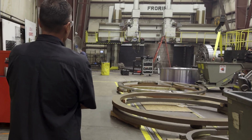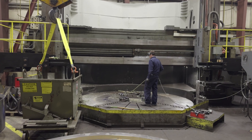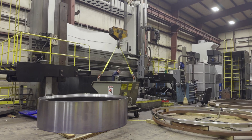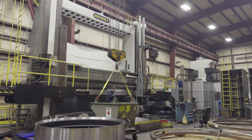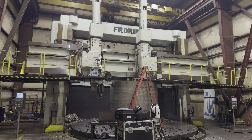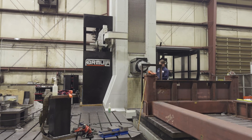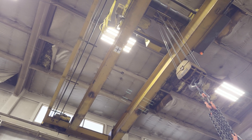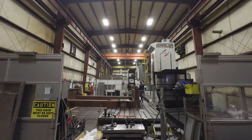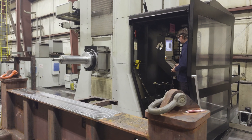Prime Machine's machine shop has some of the largest machines west of the Mississippi. Our VTL is capable of swinging 23 and a half foot in diameter, 11 foot under the crossrail. We've got a VTL that's capable of swinging 17 foot in diameter and 14 foot under the crossrail. We also have two very large horizontal mills with 60-ton rotary tables, capable of handling parts that are 27 foot in length, 14 foot in height. These machines both have five-axis heads with 20,000 RPM capabilities.